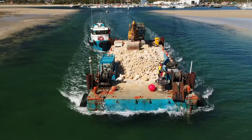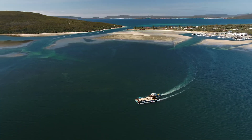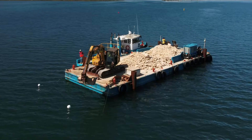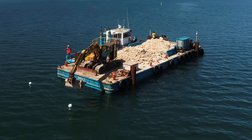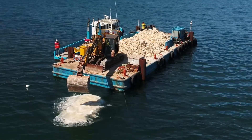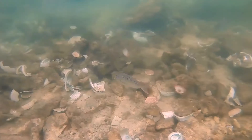With your help, the Nature Conservancy is bringing back the lost reefs of Oyster Harbour — a pioneer project for Western Australia. The first two reefs have now been completed, spanning an area of over 1,650 metres squared — that's about the size of eight tennis courts. These reefs are now home to around 1 million native Australian flat oysters.